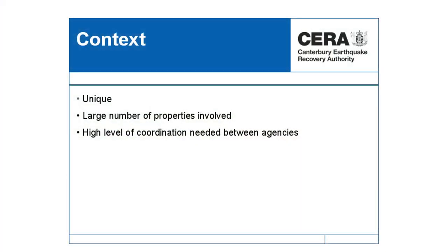This situation is definitely unique. It's the first time in New Zealand that we've had anything of this size, and a lot of the policy and process that's been required to support this has needed to be developed as we're going through, which makes it an extremely complex situation for people to actually understand as they're working through. There are over six and a half thousand properties in terms of the size of the process that we're trying to manage.